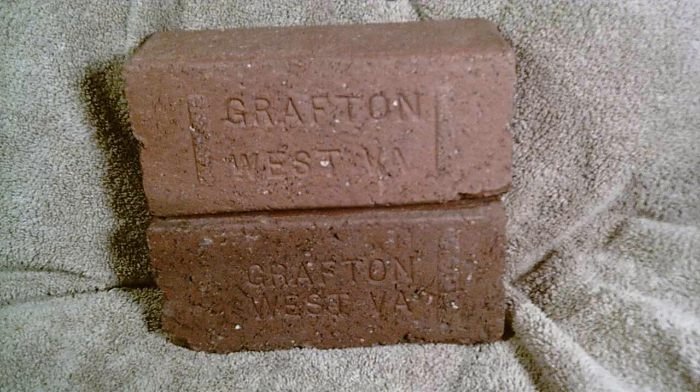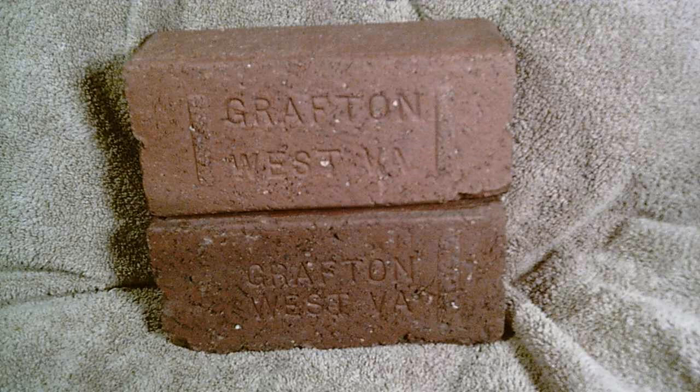These two bricks here are from what was the huge roundhouse in Grafton, West Virginia. That roundhouse has been gone forever. The turntable is still in place, but the roundhouse sadly is all gone.